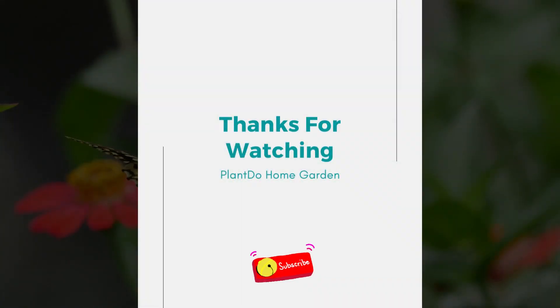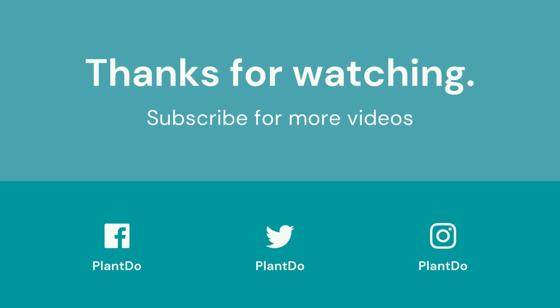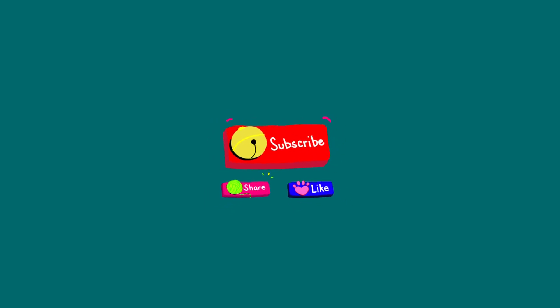Well, that's all for today's video. If you like this video, don't forget to click the like and subscribe button to support our channel. You can also turn on the notification bell for the latest videos from us. See you in the next interesting topic.